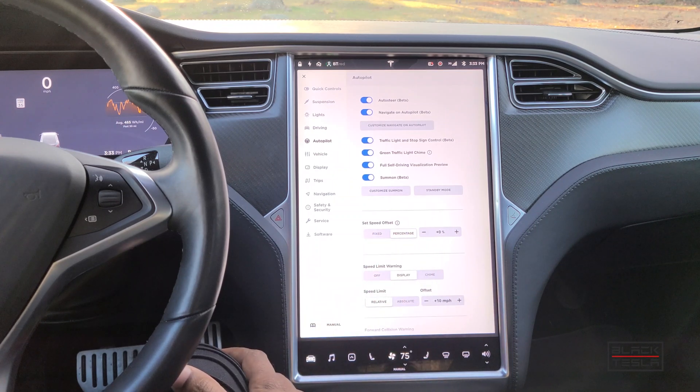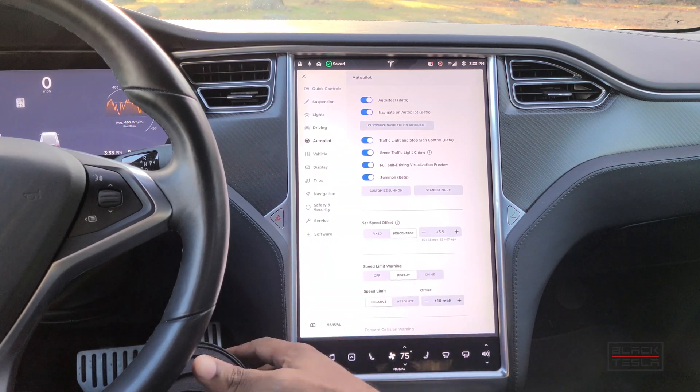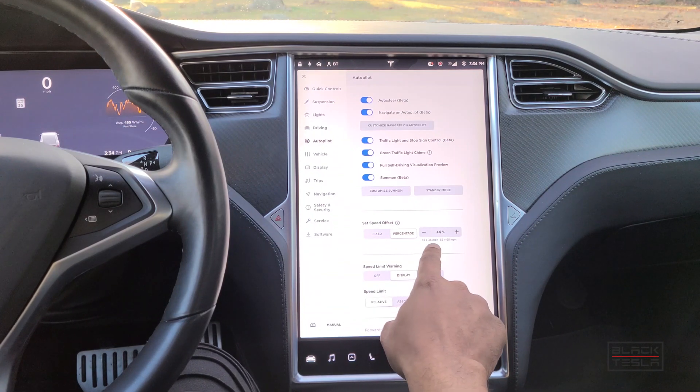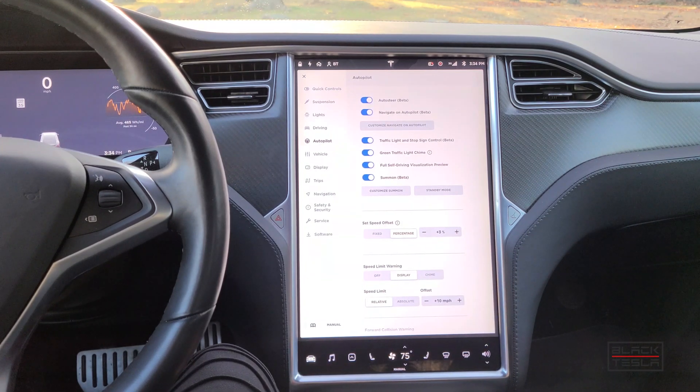You can also choose a percentage-based offset, which may be a more acceptable overage for the original speed limit, different from the mph offset. Instead of going five mph over, you can say you want to go 5% or 3% over the speed limit. At 35 mph, 3% over puts you at 36 mph; in a 65 mph zone, you'd be going 67. This gives more precision going from city to highway — five mph over on the highway may not be a big deal, but on city streets it is.